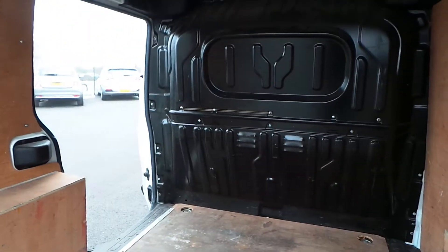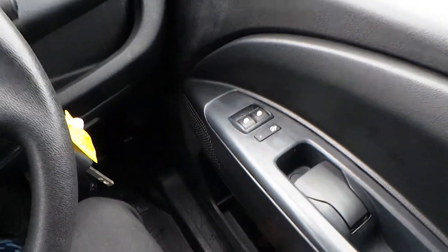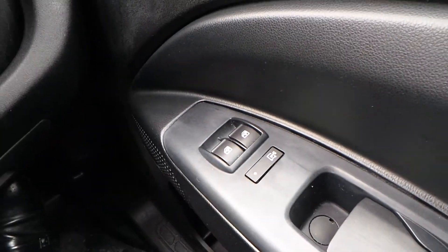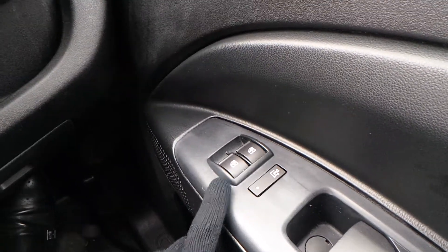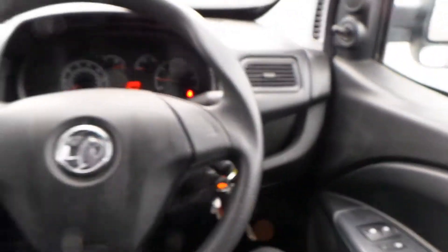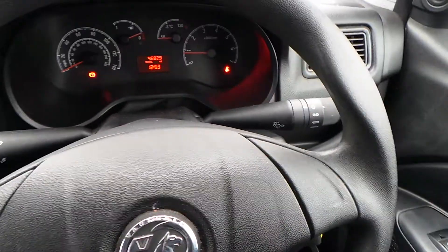Now we'll get the engine switched on and I'll show you into the cab itself. Starting down here you've got your central locking, and you can see it's in the rear space there. You've also got front electric windows. Behind the steering wheel you can see the controls for the lights and the wipers.